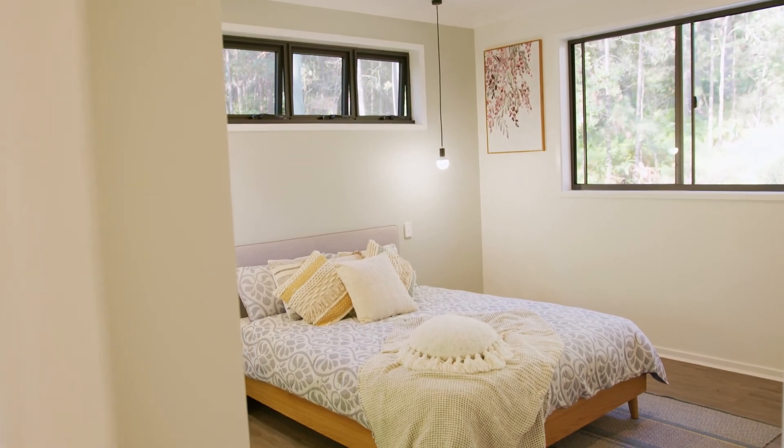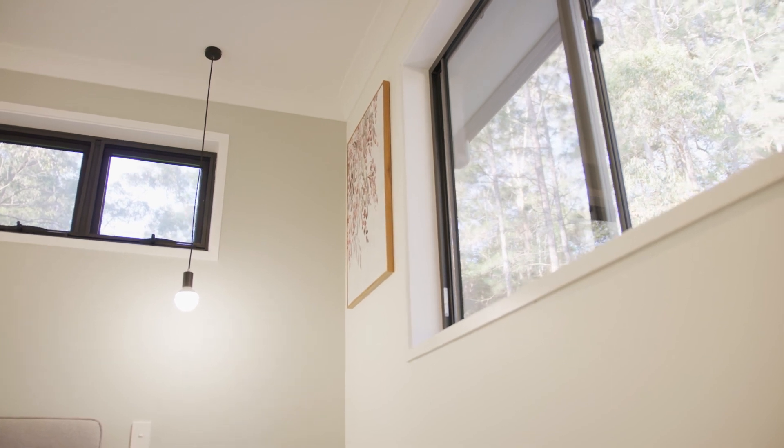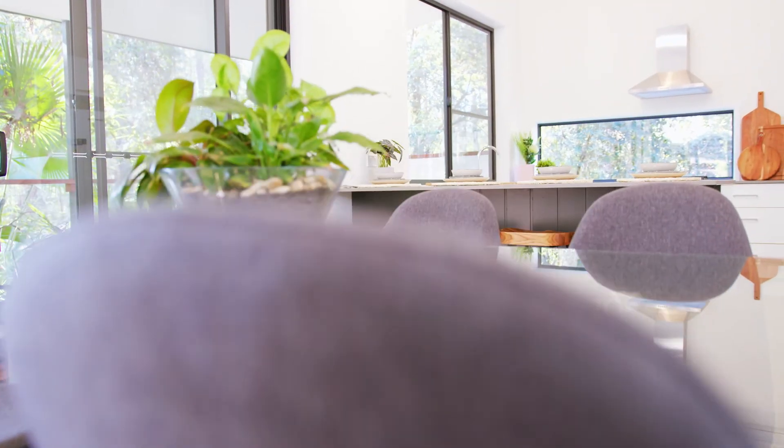Moving through the Ilkley Retreat, you will find two extra-large bedrooms, both featuring built-in wardrobes, hybrid flooring and large windows, which allow cross-flow ventilation and natural light to pass through the granny flat.